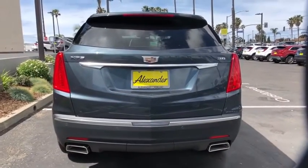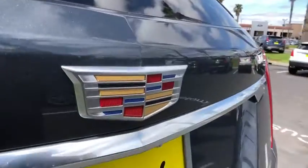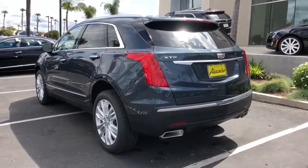Here are some of this vehicle's great options: navigation system, power lift gate, traction control, power passenger seat, dual airbags, leather-wrapped steering wheel, power steering, four-wheel disc brakes.